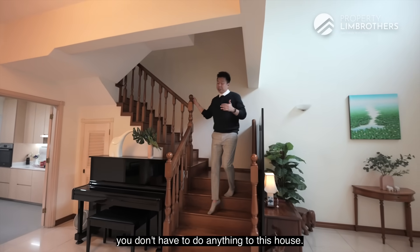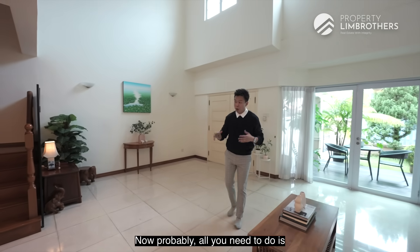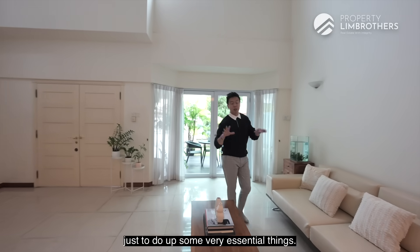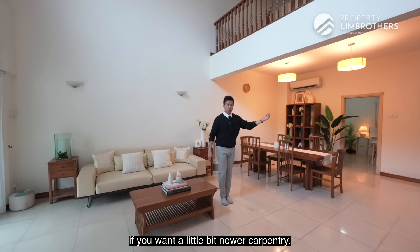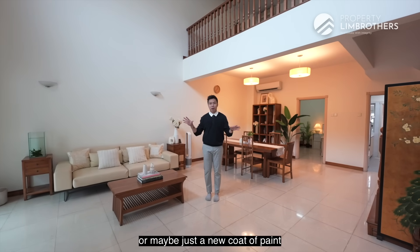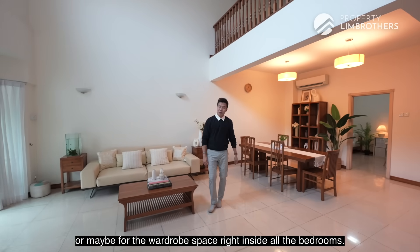Last but not least, you don't have to do anything to this house if four bedrooms is sufficient for your family's current needs. All you probably need is about $100,000 for essential upgrades — like revamping the bathrooms, renovating the kitchen, adding newer carpentry, a fresh coat of paint, or updates to the TV console area, study room, and wardrobes in all the bedrooms.